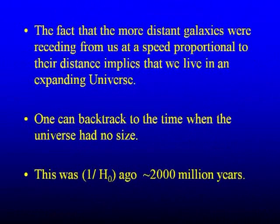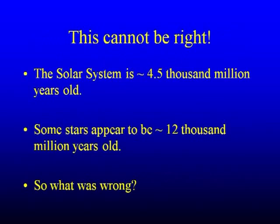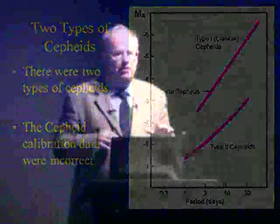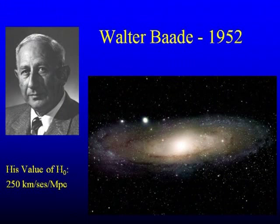If you know the rate of expansion and assume it's constant, you can work backwards to find the age of the universe. Hubble got a value of 2,000 million years — clearly wrong, since the solar system is about 4,500 million years old and some stars are up to 12,000 million years old. It turned out there's more than one type of Cepheid variable, and the calibration data he'd been given was wrong — through no fault of his own. His distances were too small. The distance was doubled and the value of H-naught was halved in 1952 by Walter Baade using the big telescope at Mount Palomar.